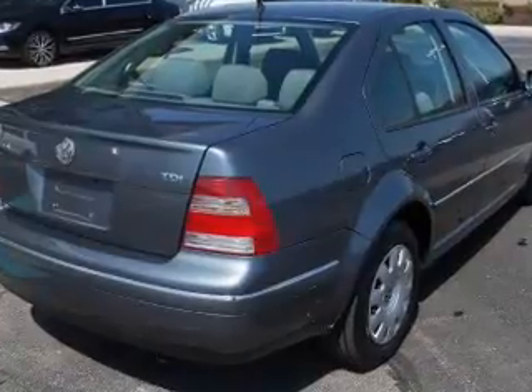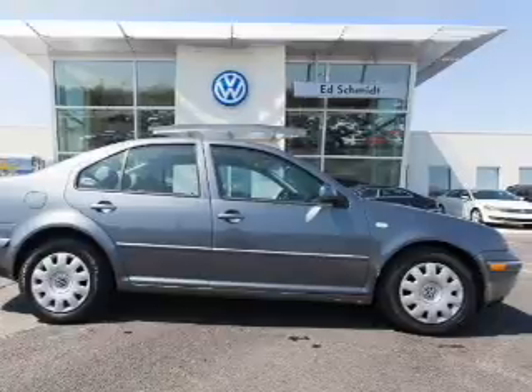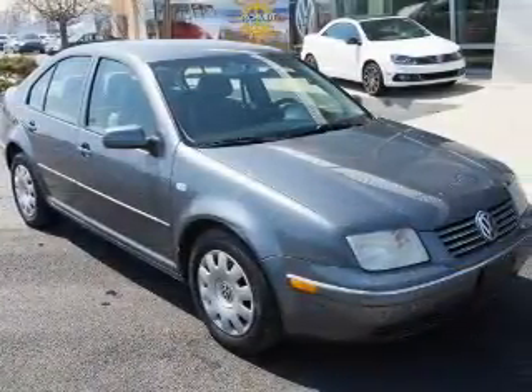Keyless entry, power door locks, power windows, cruise control, and AM FM stereo with a CD player. Power mirrors, power steering.